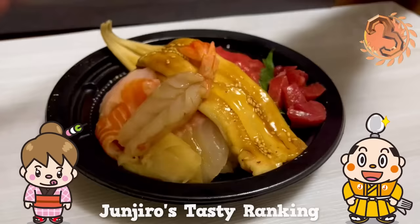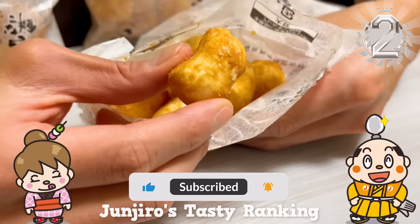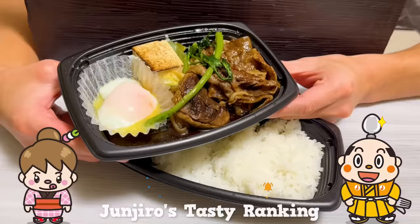If there's a restaurant you'd like me to introduce, let me know in the comments. Please like and subscribe to my channel too. That's it for today — see you in the next video.